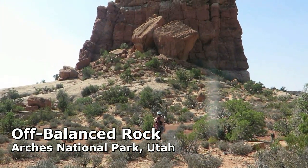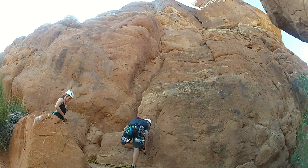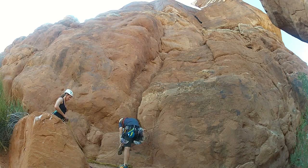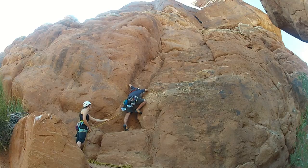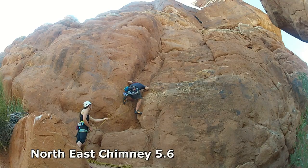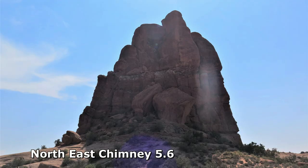Off Balanced Rock is a desert tower in Arches National Park and is a worthwhile objective to extend the day when combined with the nearby classic Owl Rock and Bullwinkle Tower. The easiest climb is the northeast chimney, suited to afternoon shade in summer or the warming sun of a winter morning.